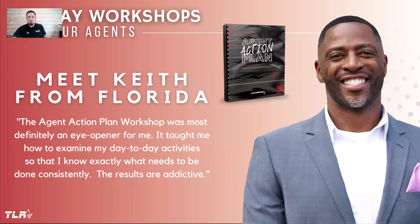Let's hear from one of the agents who's been impacted by one of our recent workshops — meet Keith from Florida. He says: 'The Action Plan Workshop was most definitely an eye-opener for me. It taught me how to examine my day-to-day activities so I know exactly what needs to be done consistently. The results are addictive.' Absolutely amazing.